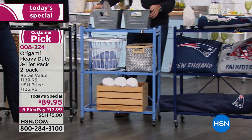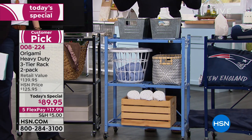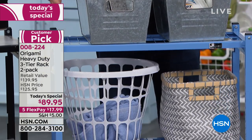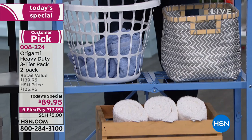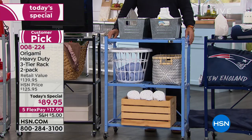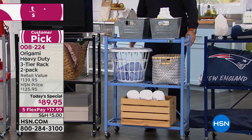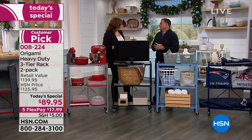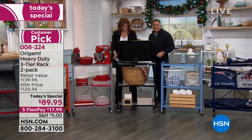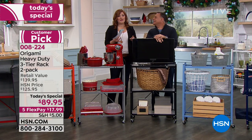When detergents and bleaches spill onto the powder-coated steel, it's not going to hurt it. And if your back hurts from carrying laundry baskets — you don't have to carry them, just roll them around. Whether you're doing laundry, cooking in the kitchen, putting it in a kid's room, or using it as an entertainment center in a master bedroom, Origami covers it.